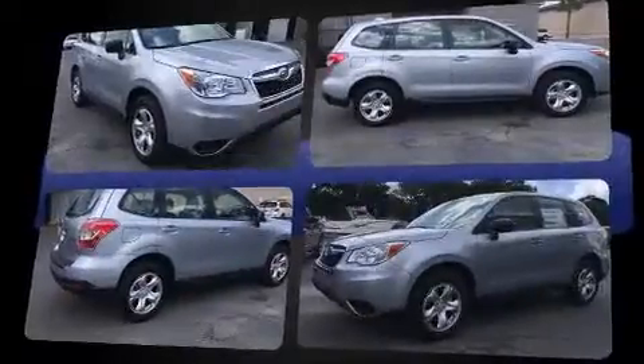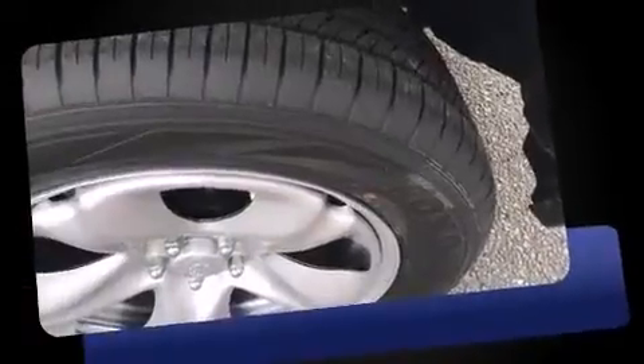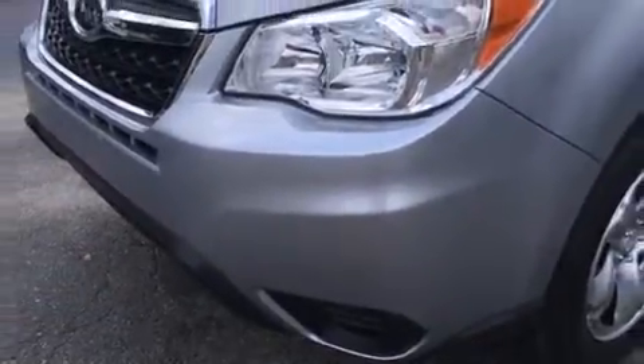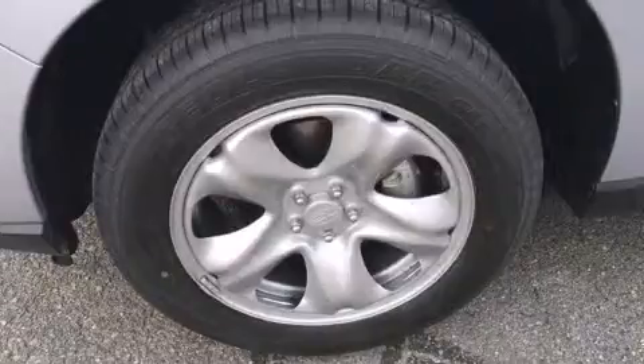It's equipped with tons of terrific amenities, but it won't break your budget. Such as remote keyless entry, one-touch window functionality, adjustable headrests in all seating positions, a built-in garage door transmitter, an automatic dimming rear-view mirror, and power windows.